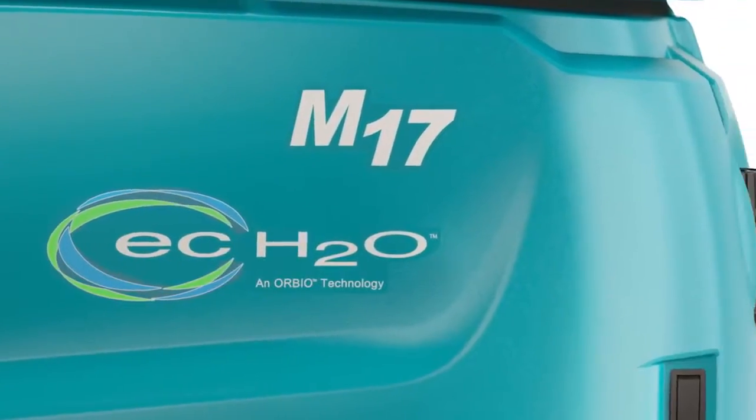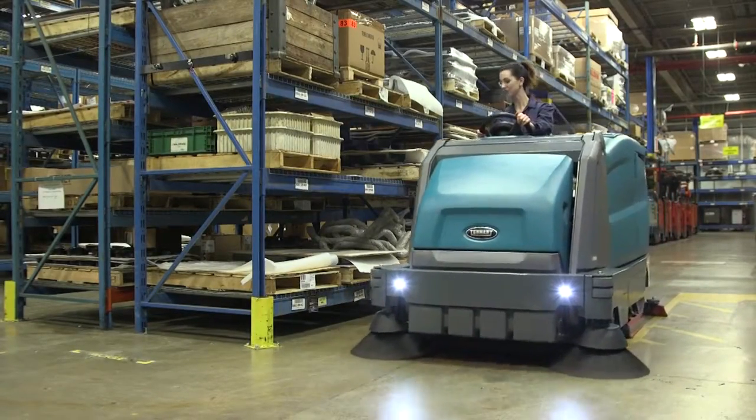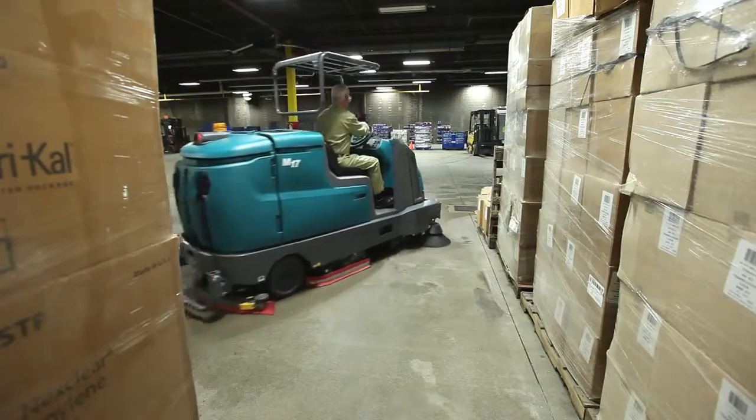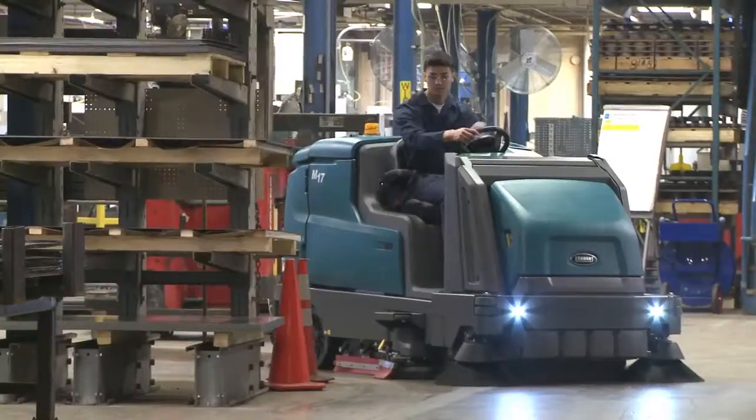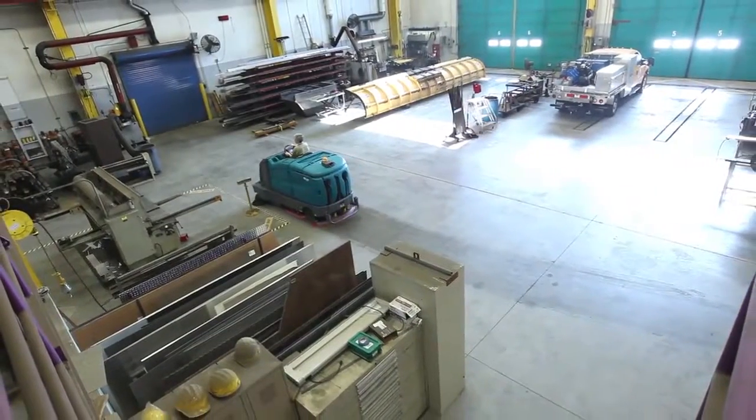Tenen Company's M17 battery-powered sweeper scrubber consistently delivers reliable, high-performance cleaning results while reducing your cost to clean. The M17 is a versatile, fume-free sweeper scrubber that has been engineered to be easy to operate and maintain while providing big productivity benefits.